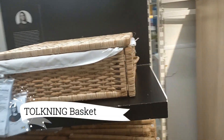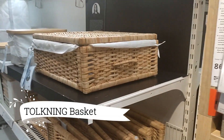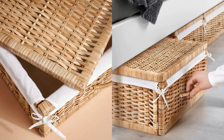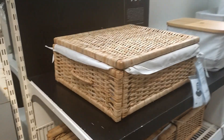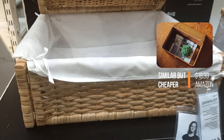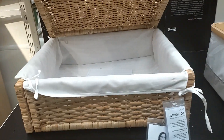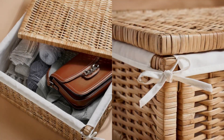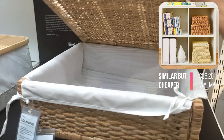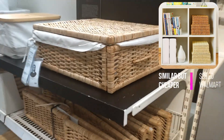Next, let's discuss the Topming Basket, priced at $39.99. This basket truly embodies versatility with its natural fiber construction that exudes a warm and inviting aesthetic. It effortlessly combines decorative appeal and practical functionality. Its generous size makes it ideal for storing seasonal clothes or bed linen, keeping them protected from dust and organized.